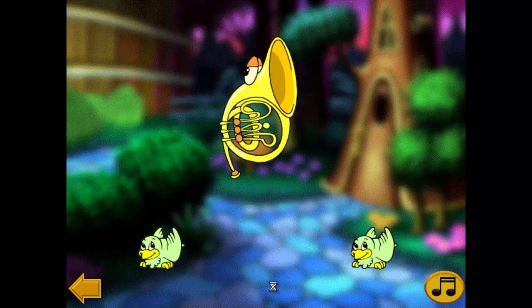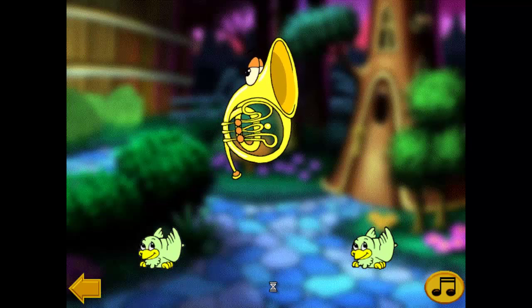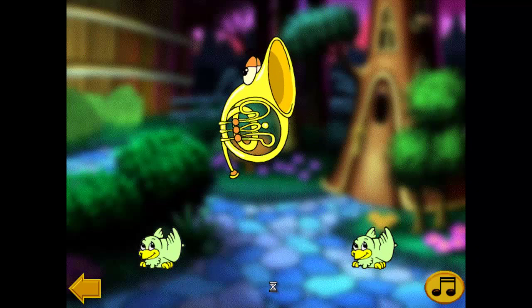That's its voice! You have good ears! You must be a member of the bunny family! This is the sound that a French horn makes.